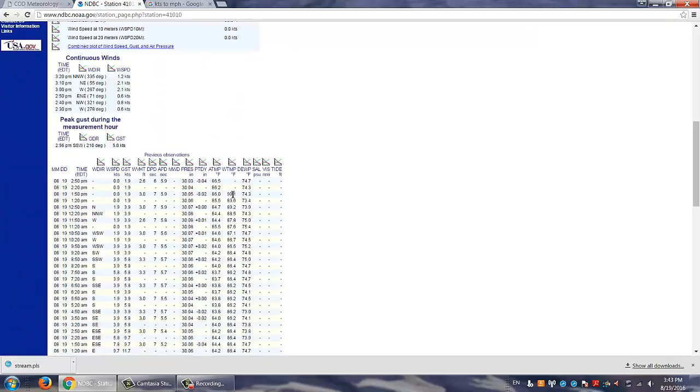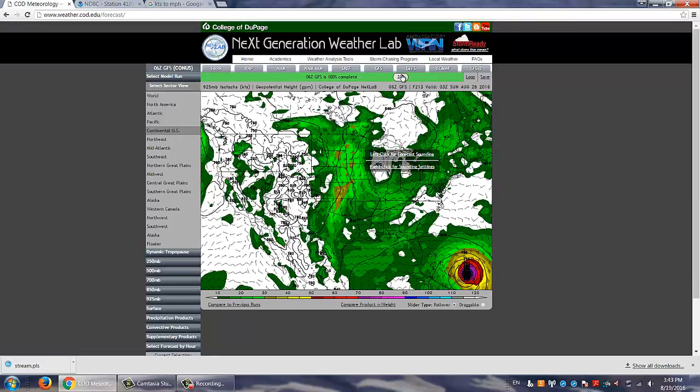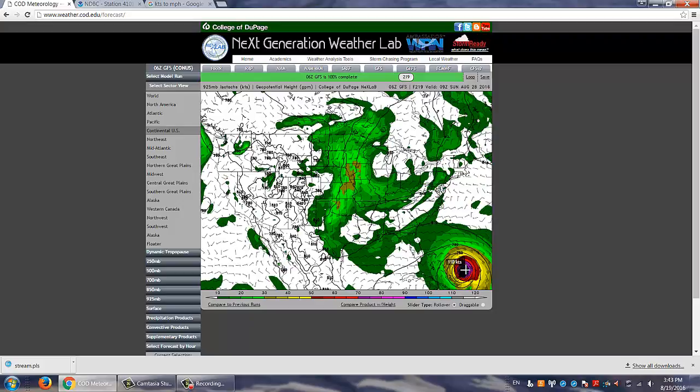90 degrees — look at that. If a hurricane passes over that, it's going to blow up into a Category 5. And actually this model is showing a hurricane forming in that area. This is showing a high-end Category 4 hurricane — 129 mph winds, 135 knots. That is a very high-end Category 4 hurricane.